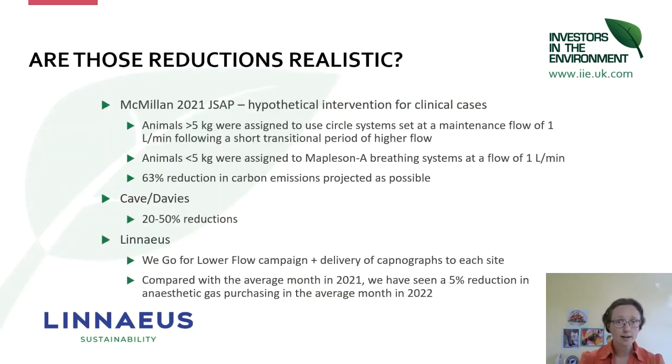Is this actually realistic? There was a paper by Matt McMillan in 2021 where he made a hypothetical intervention based on clinical cases — looking at anaesthetic records and assuming that everything under 5 kilos could go on a Mapleson A system and everything over 5 kilos on a circle system, with flows set at safe minimum flows of 1 litre per minute. He projected that you could get about a 63% reduction in carbon emissions by that simple behavioural change. Our experiences at two of our referral centres were that low flow training achieved between 20 and 50% reductions.